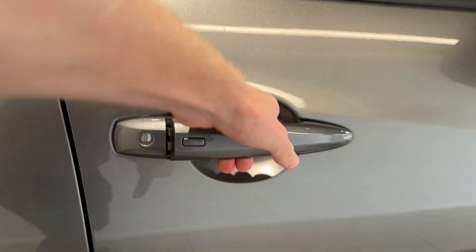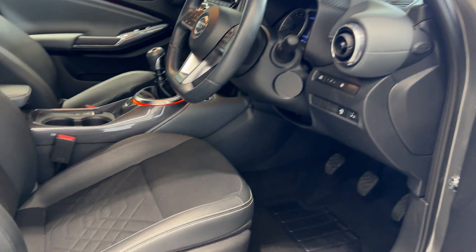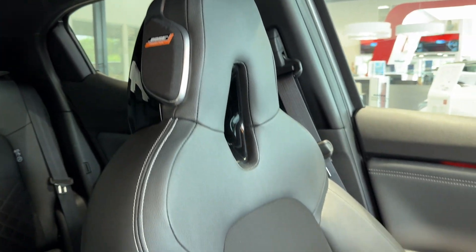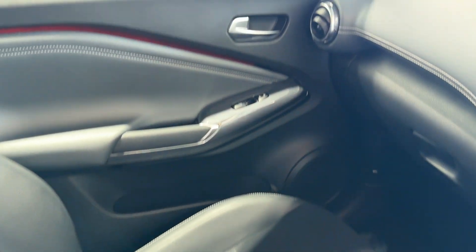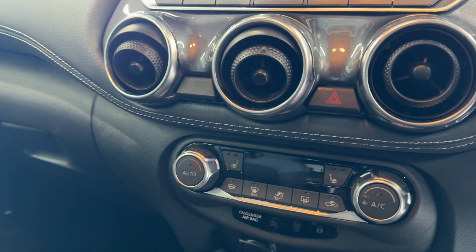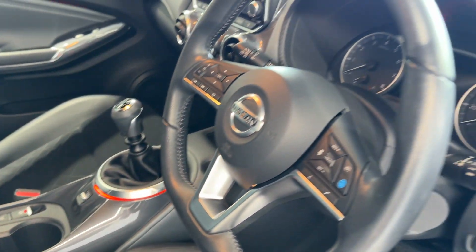Let's take a look inside the front. Inside we have front heated seats with Bose Personal Plus. Here we have the infotainment screen with Android Auto and Apple CarPlay, climate controls, heated seat buttons, and an electronic handbrake, as well as the steering wheel controls.